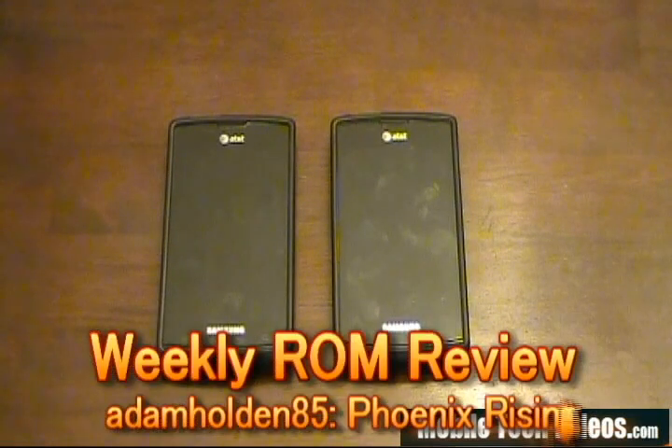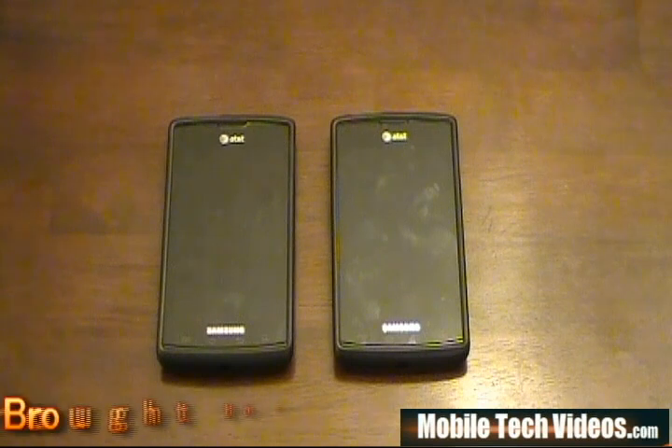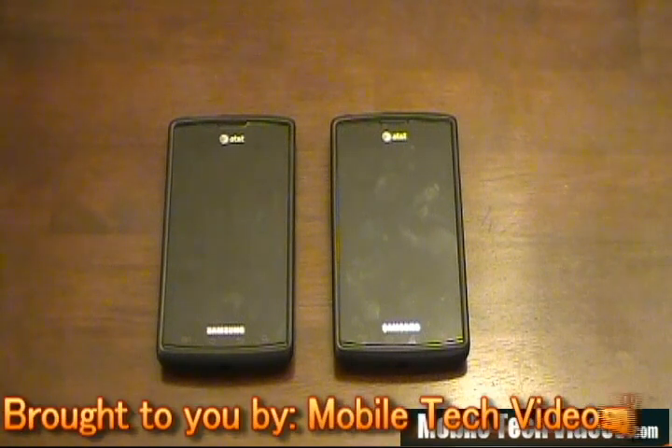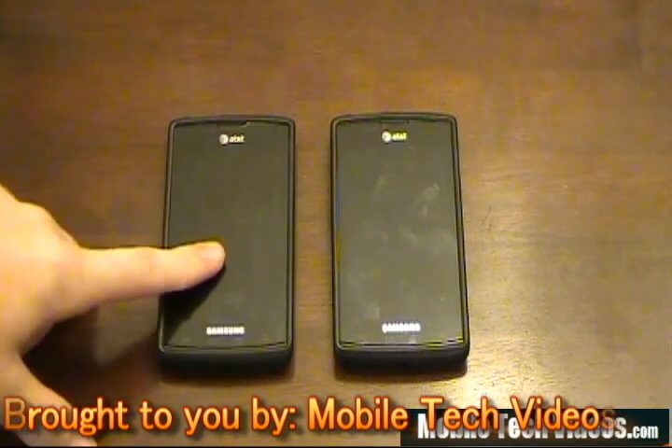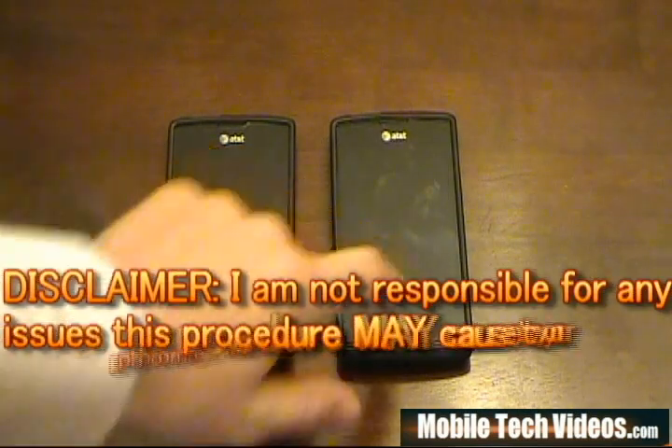Hey guys, Josh here from Mobile Tech Videos with our second installment of the weekly ROM review. We had good success with our first installment of Perception going from build 9.5 to build 10. Today the ROM of the week choice is Phoenix. We'll be reviewing Phoenix 2.5, which will be on the left, going to Phoenix 3.0, which is on the right.